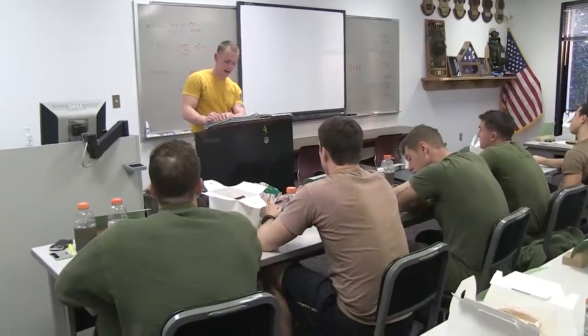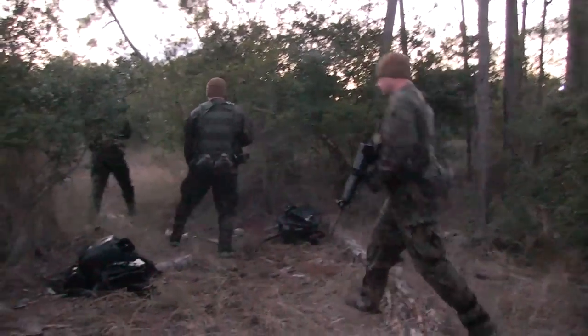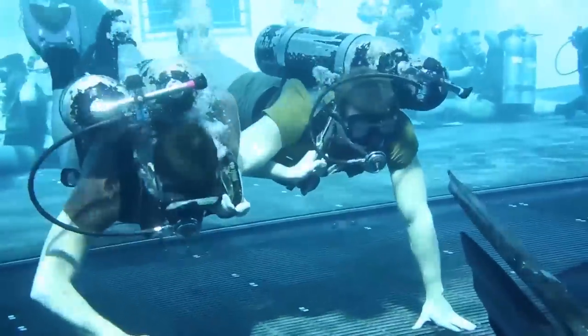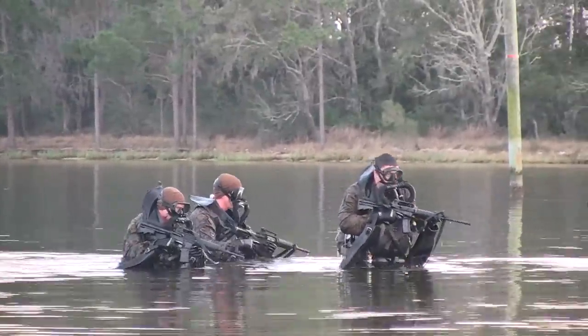The Marine Combatant Diver Course trains Marines and Navy Corpsmen in the skills required to support clandestine maneuver, underwater reconnaissance, and amphibious reconnaissance. The course is 35 training days and covers basic and advanced diving techniques, focusing on functioning effectively as a dive team member in support of marine reconnaissance and special operations missions in shallow water or coastal areas.